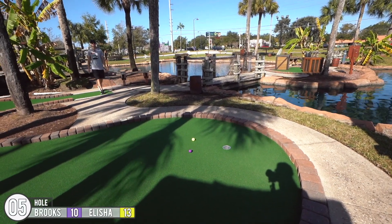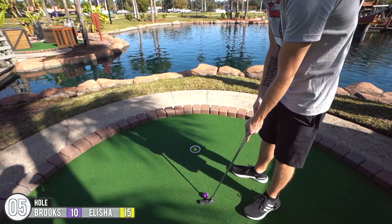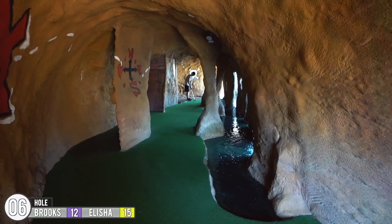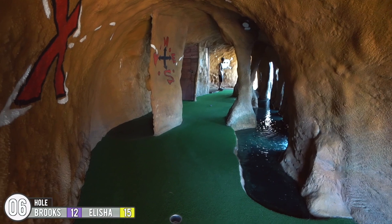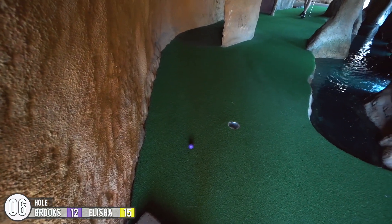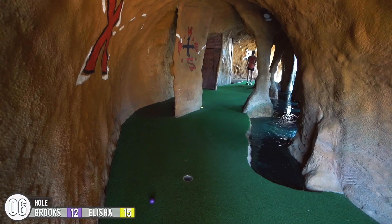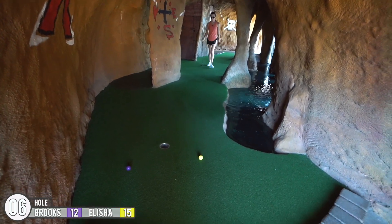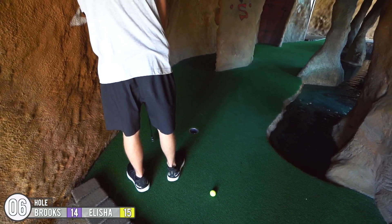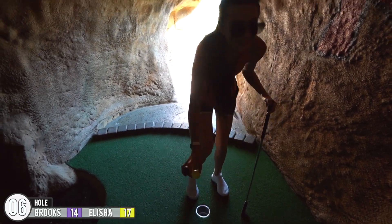I got you a little closer. I thought that wasn't going. I'm playing it safe, just so it doesn't bounce back into it. I'll take that. Not bad.